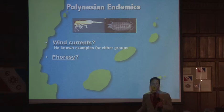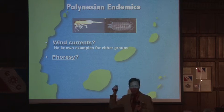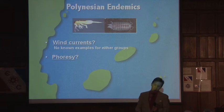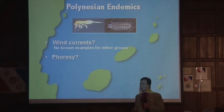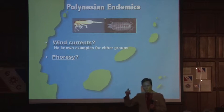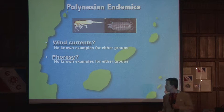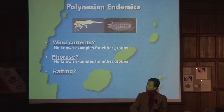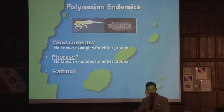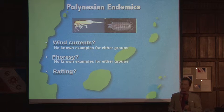There was another possibility: phorasy. Phorasy is just a fancy ecological term for hitchhiking — like transferring head lice to someone. We wondered: is it possible that these animals clung onto a pelagic bird and were able to get from one island to the next? Once again, no known examples for either collembola or isopods. So finally we thought, what about rafting? A big storm event occurs, a big tree gets knocked into the ocean, set adrift — these animals are clinging on for their dear lives — and then bump into the shores of Rapa Nui. Happy times, they hop off, establish a colony, and they have a new home.